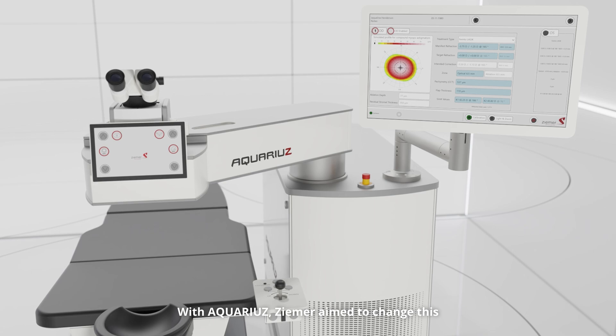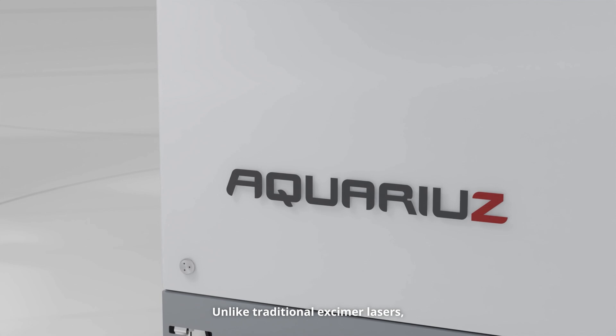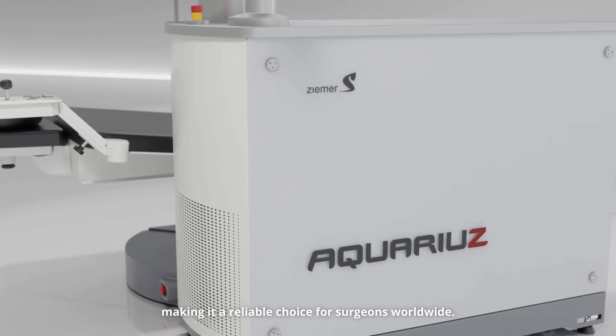With Aquarius, Zemer aimed to change this and deliver a completely new experience to the surgical theater. Unlike traditional Excimer lasers, Aquarius isn't affected by operating room humidity, making it a reliable choice for surgeons worldwide.